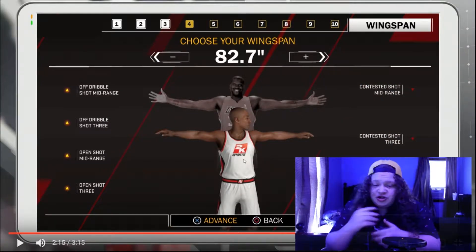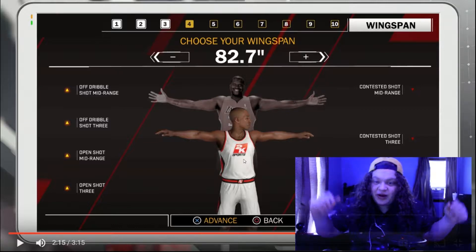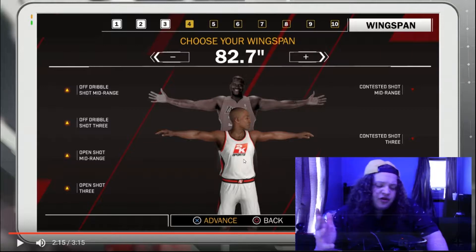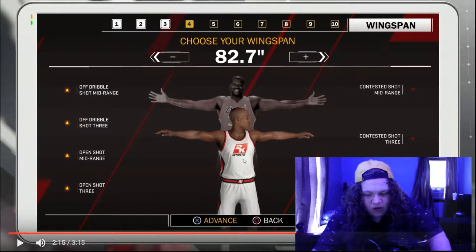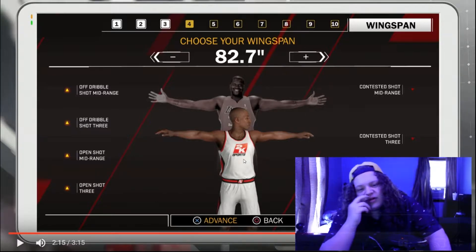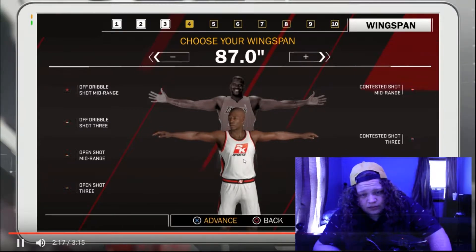I've heard you have to change your MyPlayer — like, if you're a center and you want to do good in the paint, you have to up your weight and stuff. And I think your wingspan might matter a little more this year. Because in 2K17, you didn't really have to maximize your wingspan — the three-point shot boost was not worth the defensive penalty, because you'd lose it on defense all the time. And it really didn't help your shot all that much. Now you can make your MyPlayer's body look exactly the way you want.